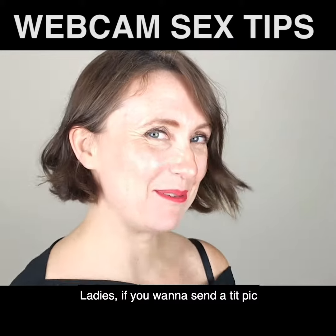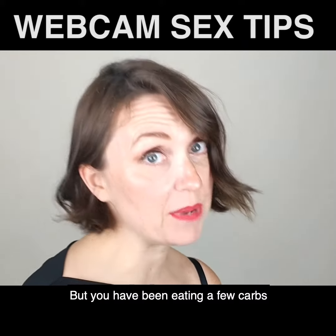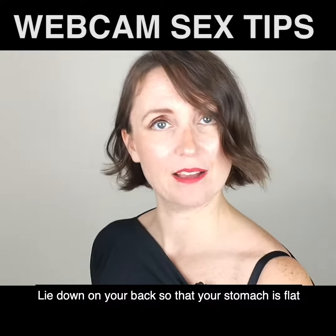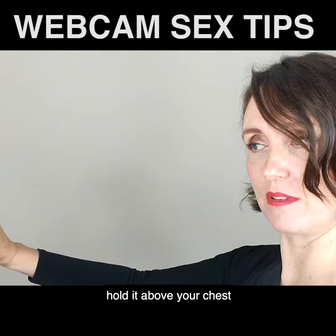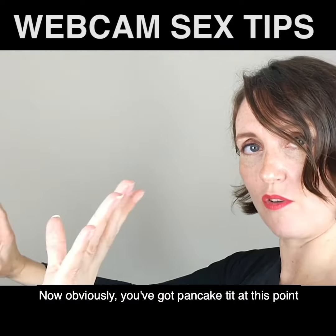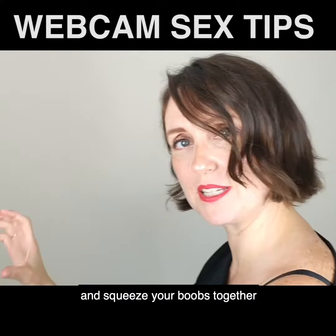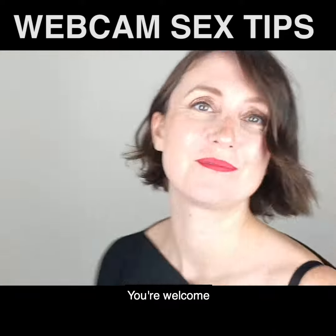Ladies, if you want to send a chest pic but you've been eating a few extra carbs, lie down on your back so that your stomach is flat. Take the camera and put it above your chest. Now obviously you've got pancake tit at this point, so what you do is get your elbows and squeeze the boobs together so they look like a push-up bra. Take the photo. You're welcome.